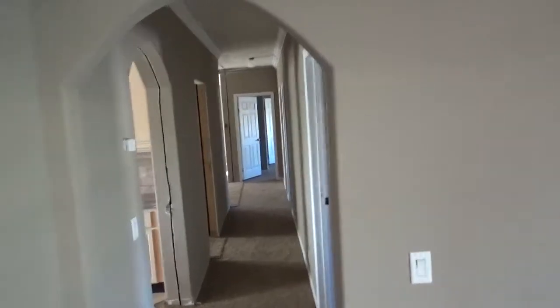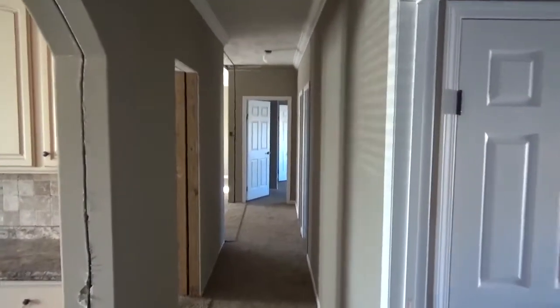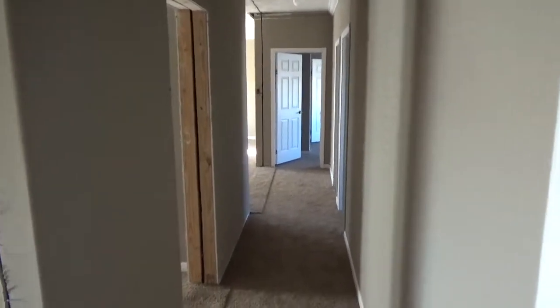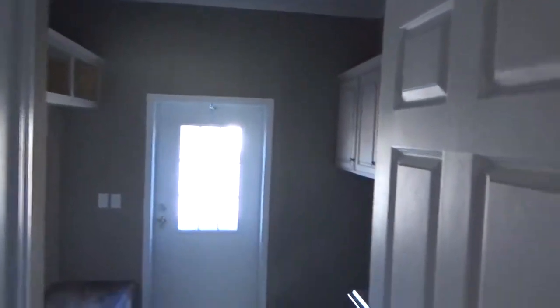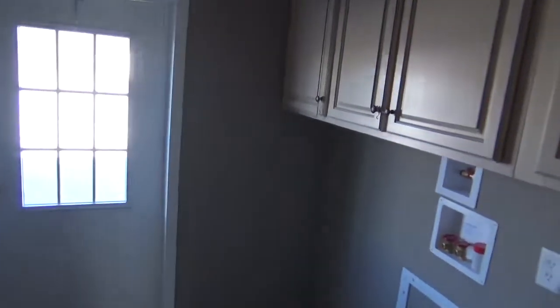It's a 2016 model — they had to cut it in half and it's got some sheetrock damage, but that's okay. This house is just breathtaking to me. Here's your laundry room — it's an actual laundry room.